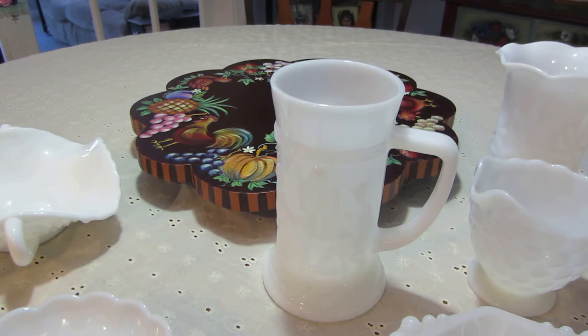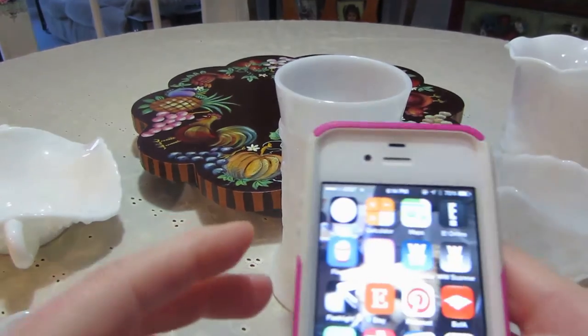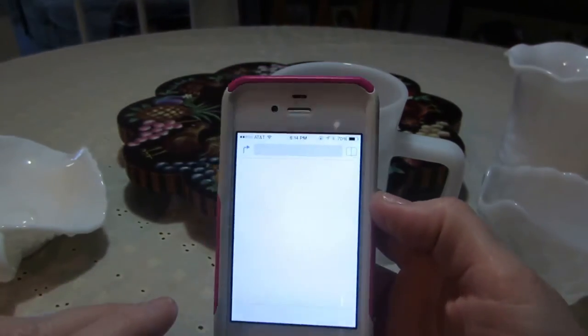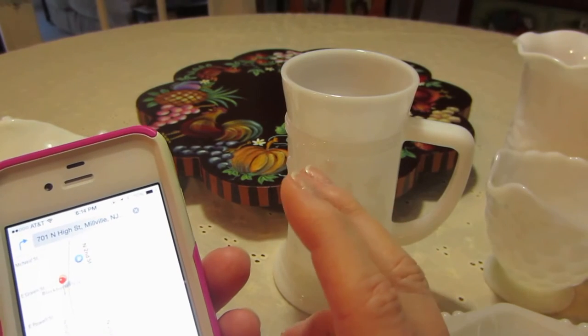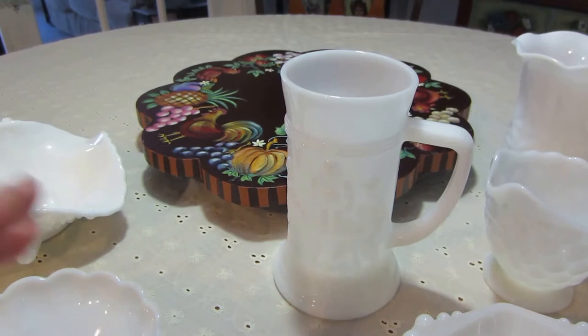I went to a thrift store today. I was on my way to Hobby Lobby and on my iPhone I had entered in thrift stores before — I was just sitting on the couch and I entered it in, and all these little pins come up of the ones in your area. So I kind of knew what was going on, and there's one a block away from the street that Hobby Lobby is on — like two miles from there. So I did a two for one today.